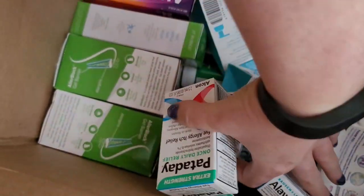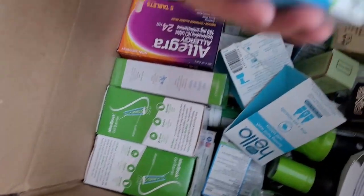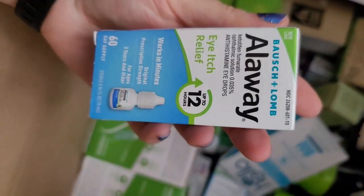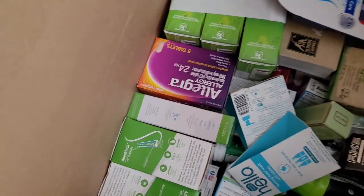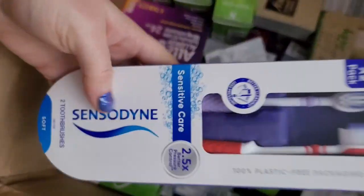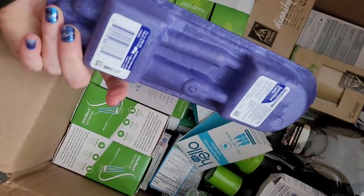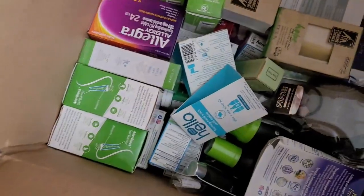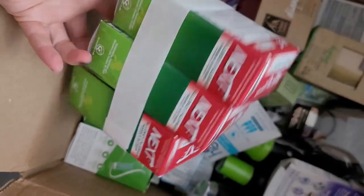A whole bunch of these — let me check the dates. They're good: 3/24. Here is Alloy, October 2023, so that's still good. We have a Sensodyne toothbrush two-pack. We have this Nexxt allergy three-pack.